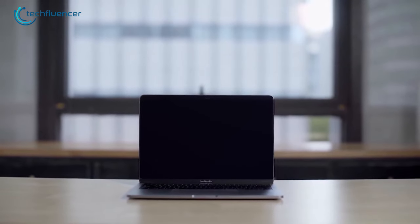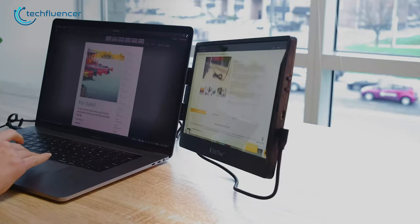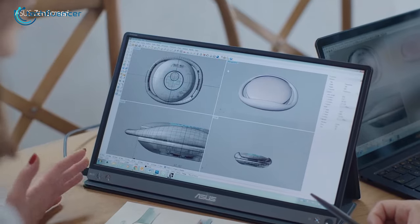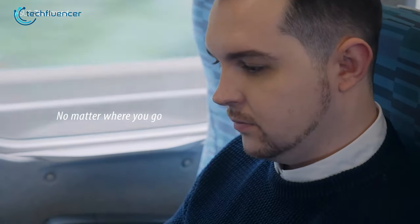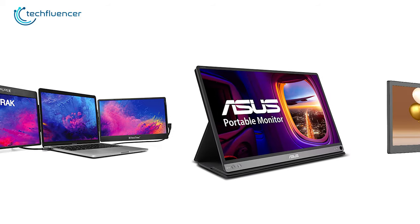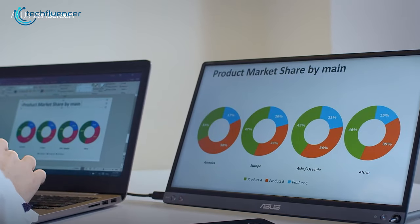If you're looking for a second screen solution for your MacBook, a portable monitor is the answer. Since portable monitors quickly double your screen, you can efficiently perform different functions. As a result, these monitors are a great way to multitask and stay productive even on the go. In today's video, we will show you the top 5 best portable monitors for MacBook with the best in-class features to enhance your workflow.